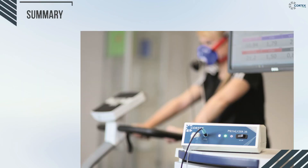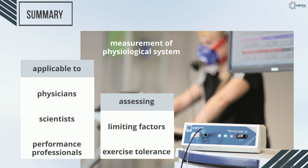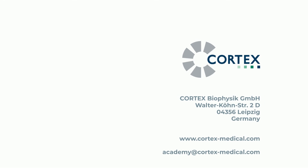To summarize, spirologometry, or in other words CPT, finds its practical applications among physicians, scientists, and performance professionals. It is used to measure and evaluate the entire physiological system, as well as assess limiting factors and exercise tolerance. Thank you for joining.